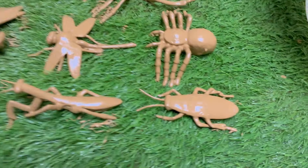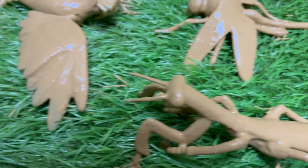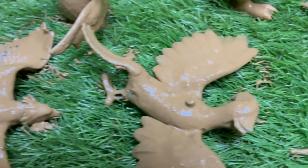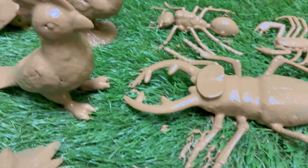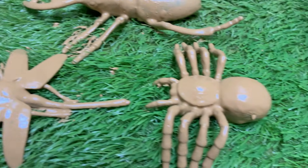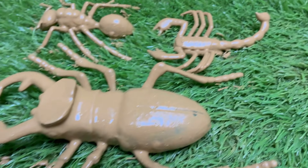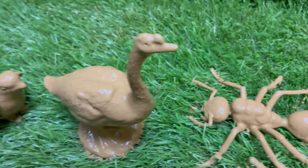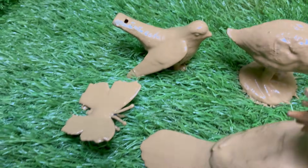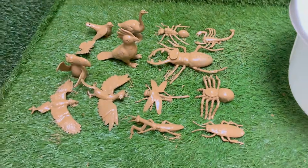Welcome to Insect Explorers, where curiosity is your compass and every leaf, log and patch of soil holds a hidden universe. This is your invitation to become a backyard detective, a field scientist and a fearless adventurer in a world of miniature marvels. Grab your magnifying glass and prepare to shrink down to size as we embark on thrilling expeditions to meet the astonishing creatures that buzz, crawl and flutter all around us.